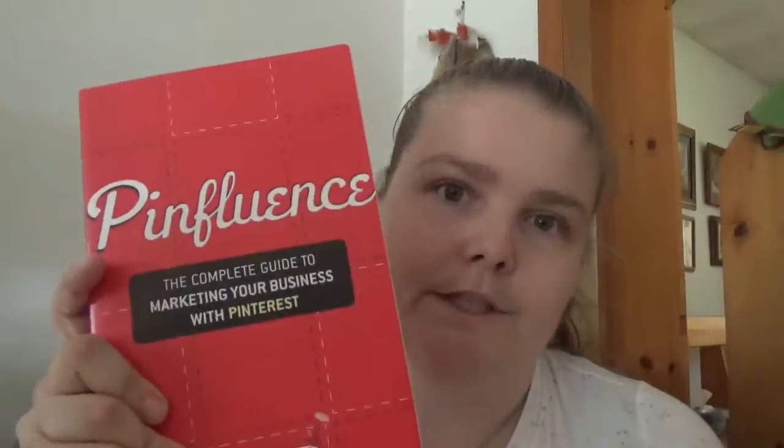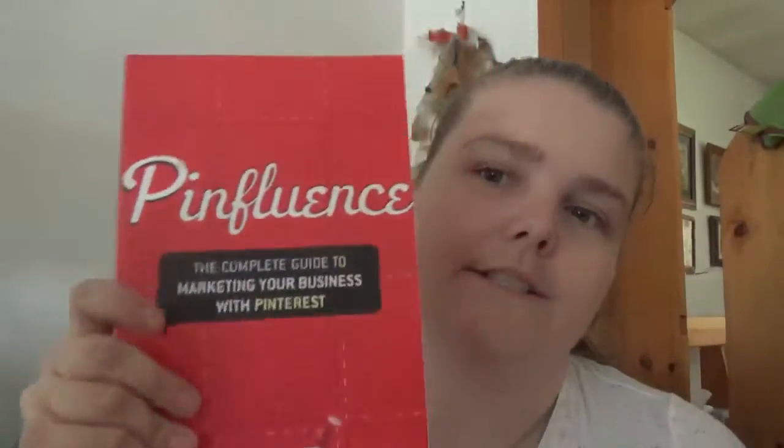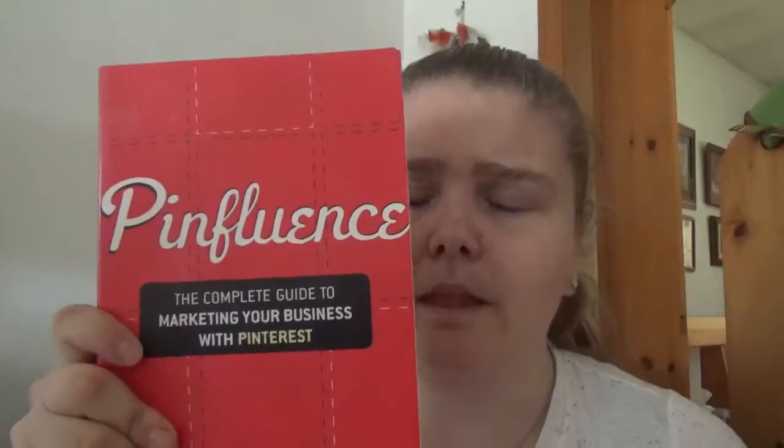It does have some good information in it. It's a quick read — if you're already on Pinterest and know roughly how to work it, you'll go through it pretty fast. But if Pinterest is somewhat confusing for you, this may be really helpful.